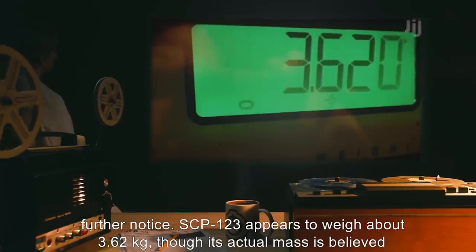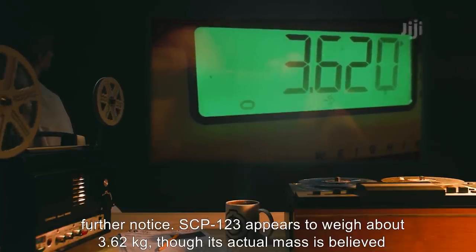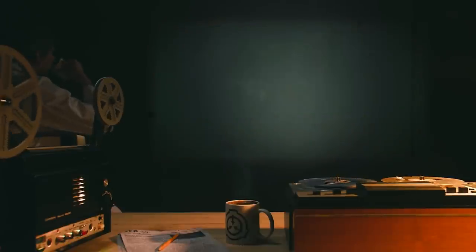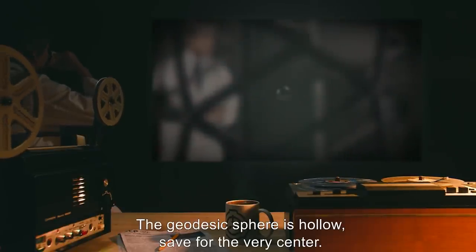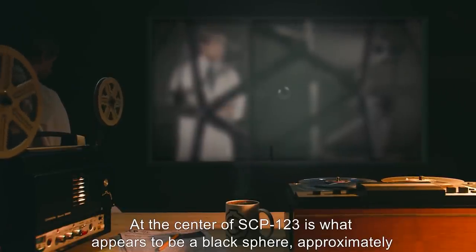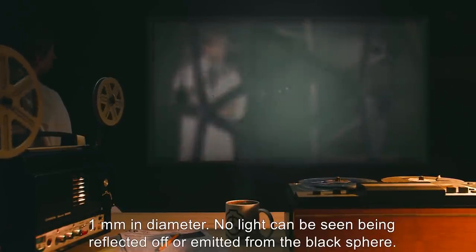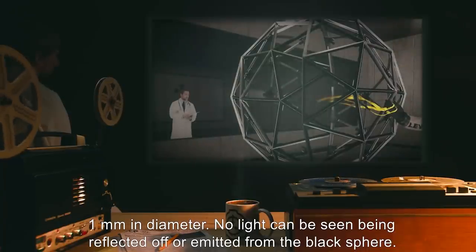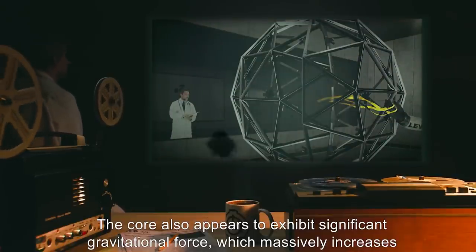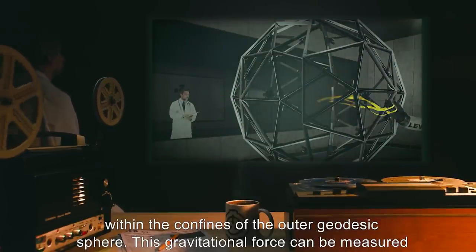SCP-123 appears to weigh about 3.62 kilograms, though its actual mass is believed to be much higher. The geodesic sphere is hollow, save for the very center. At the center of SCP-123 is what appears to be a black sphere, approximately 1 millimeter in diameter. No light can be seen being reflected off or emitted from the black sphere.